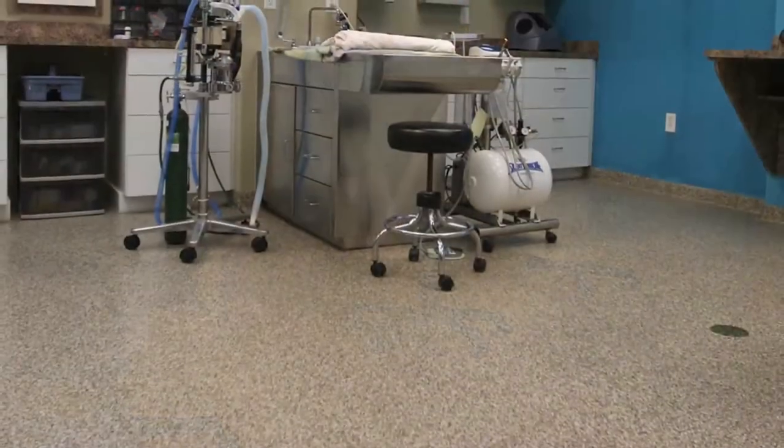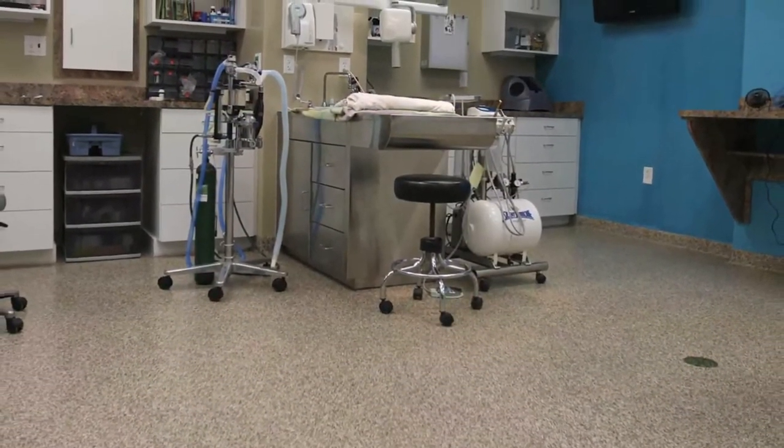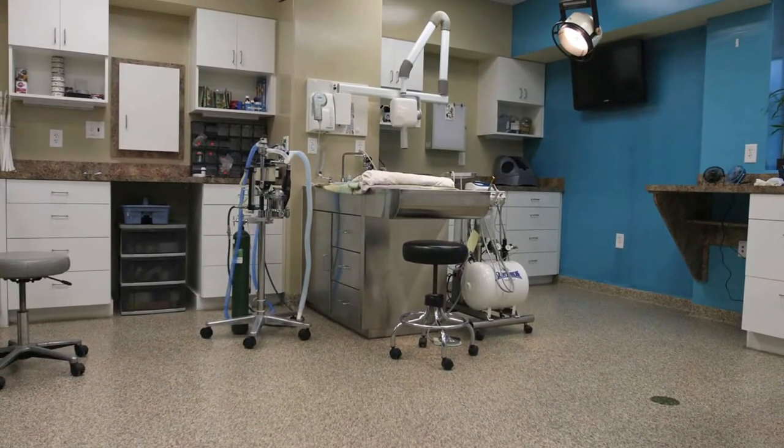We had problems with grout — we put epoxy grout in and it was a nightmare. So we added 3,500 square feet to the hospital. Our newly redone hospital consists of 5,000 square feet of the old hospital with the old floor and then 3,500 square feet of new floor.